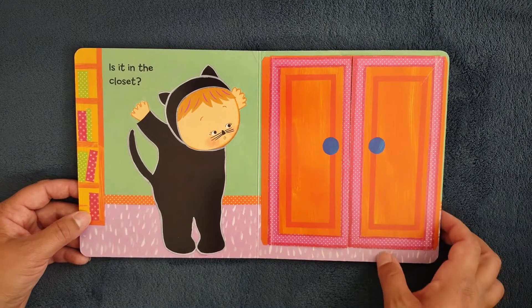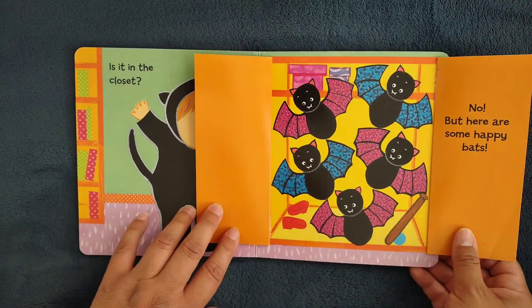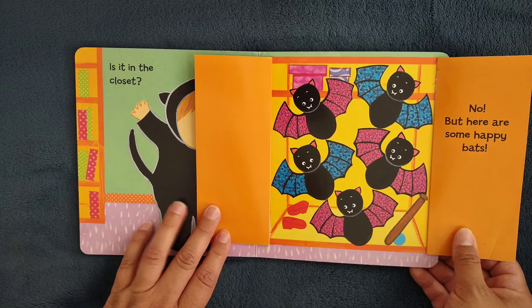Is it in the closet? No, but here are some happy bats.